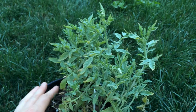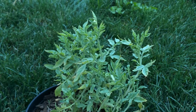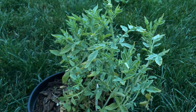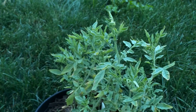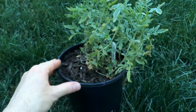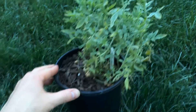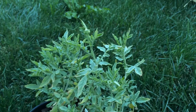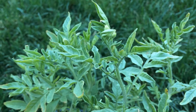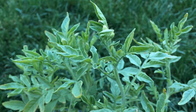I grew this plant from seed, so it is about five months old now. You can see I've got it in a number one nursery pot, and of interest, it is getting ready to flower.